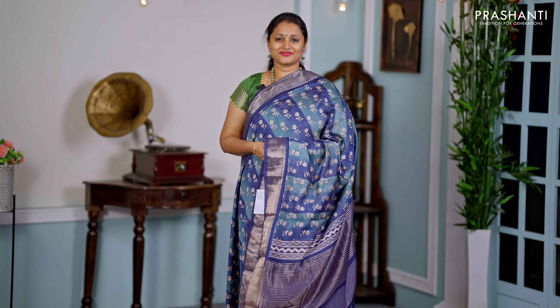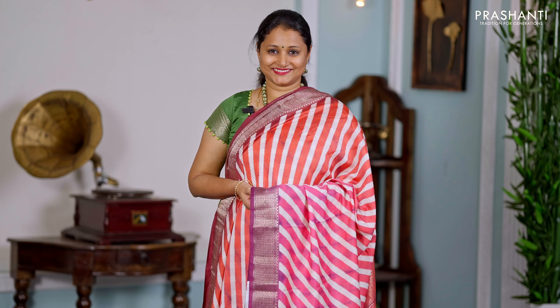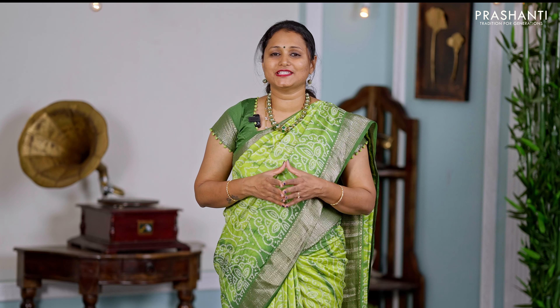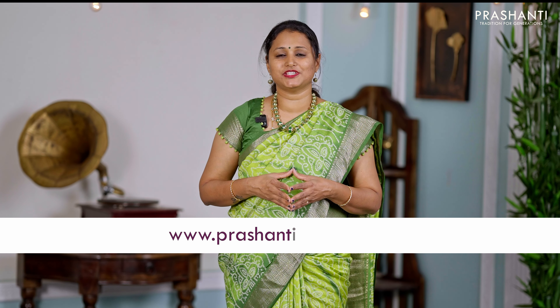All the saris that I'm going to show you today carry rich gadwal style borders with different styles of digital prints — starting from bandinis, ajraks, tie and dyes, kalamkaris, geometric prints and much more. These saris are very, very light in weight. The fabric is soft and flowy and gives a very comfortable drape, making it perfect to carry all day long.